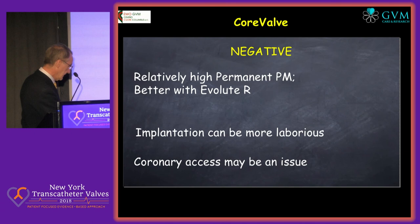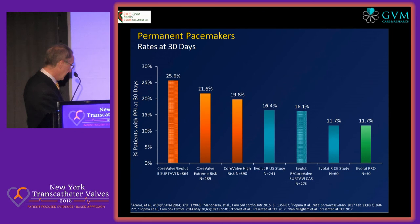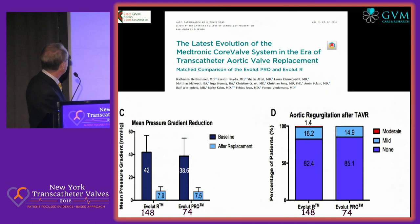Coronary access may be an issue — there are some ways to deal with it, but it's not so straightforward. The Evolut Pro is a new device, may be better, but I think the data is still not yet convincing. The permanent pacemaker rate seems to be low, but there are a small number of patients evaluated.